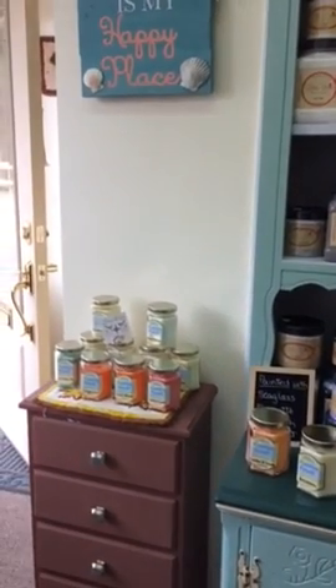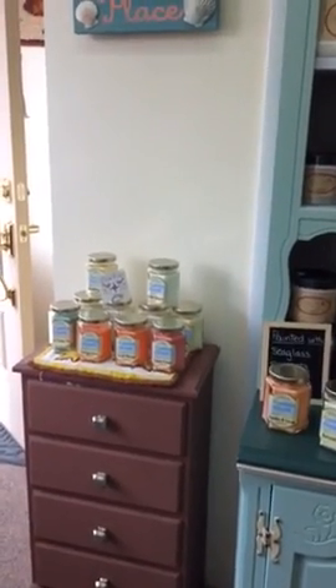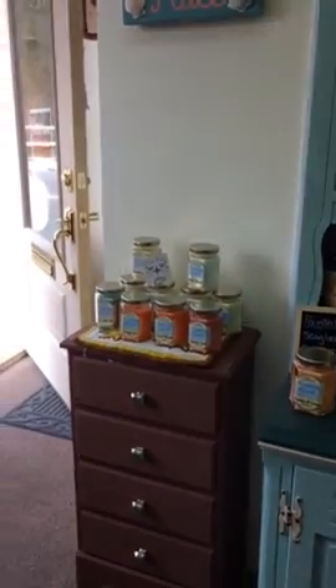We are also carrying Blue Mountain Candle. These are also known as Lehigh Valley Candles, depending on which size candle you get.